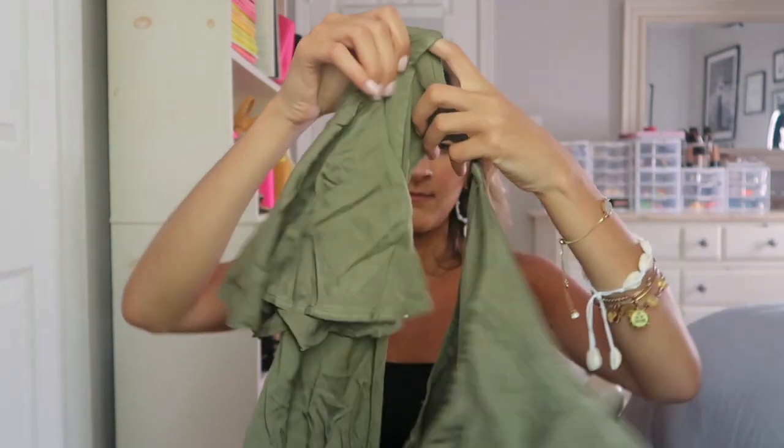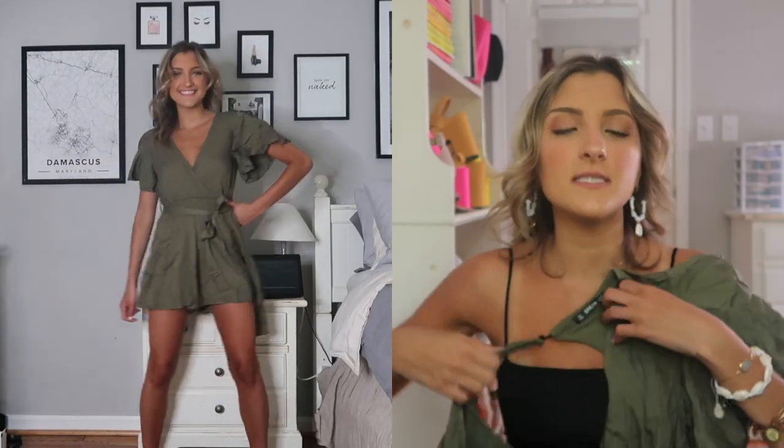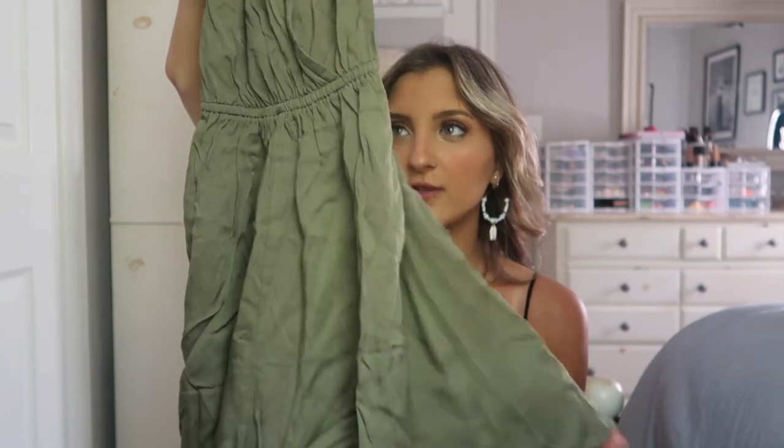I was blown away by this romper — I literally could not love this more. I love olive green and I think it looks amazing on my skin tone especially when I have a tan. This is a wrap romper — it's super soft and it's got very flowy shorts. The back has a pretty big cutout.